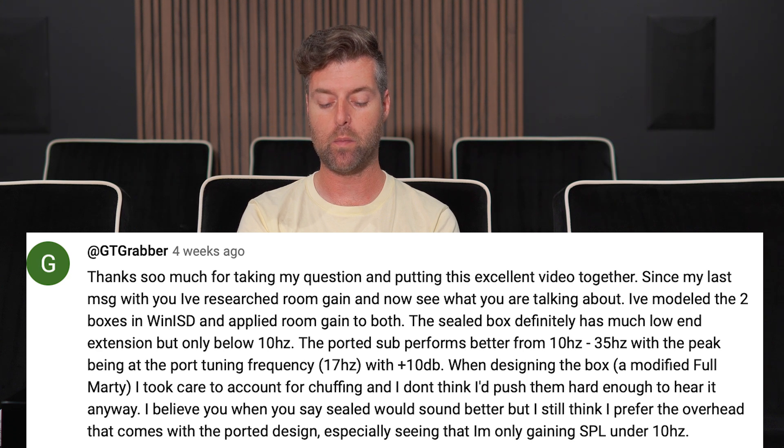When designing the box, a modified full Marty took care to account for chuffing, and he doesn't think he'd push them hard enough to hear it anyway. He believes the sealed would sound better but still prefers the overhead.